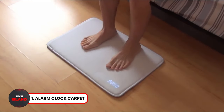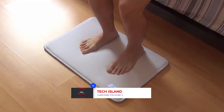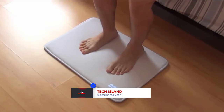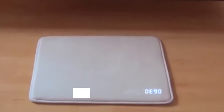Alarm Clock Carpet. This innovative smart mat helps you get up in the morning. When it is time to wake up, it sounds an alarm that you can only cancel by stepping on the mat. Its powerful 130 decibels speaker will wake you up no matter how deeply you sleep. If you have trouble waking up in the morning, get this alarm carpet using the link in the description.